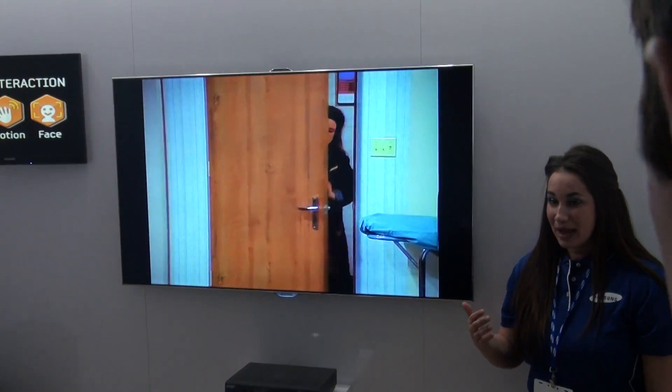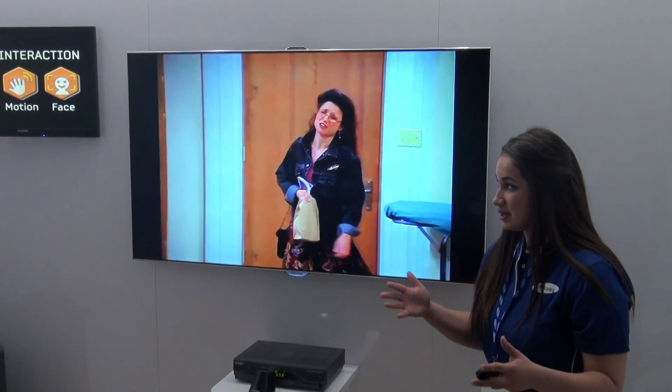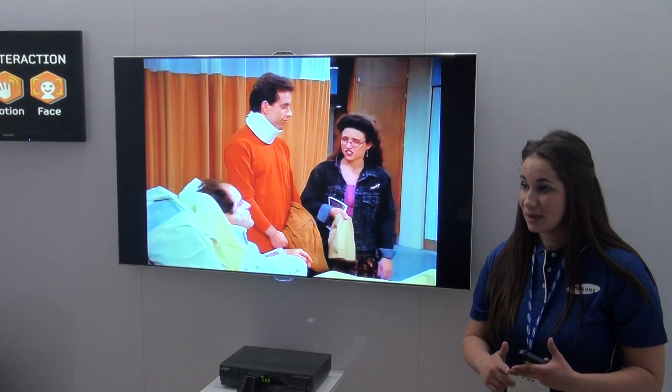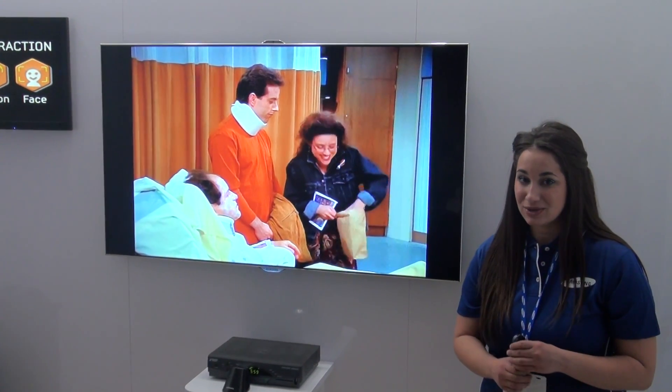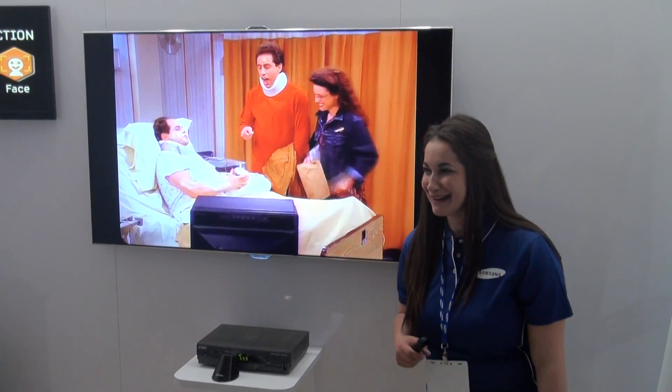I would like to welcome you on behalf of Samsung and CES to visit the Smart Interaction Room. This particular portion of the booth is the most intuitive and innovative Smart TV enhancement that we will be coming out with in 2012. It's almost like an amusement park — I went through the line and finally made it!